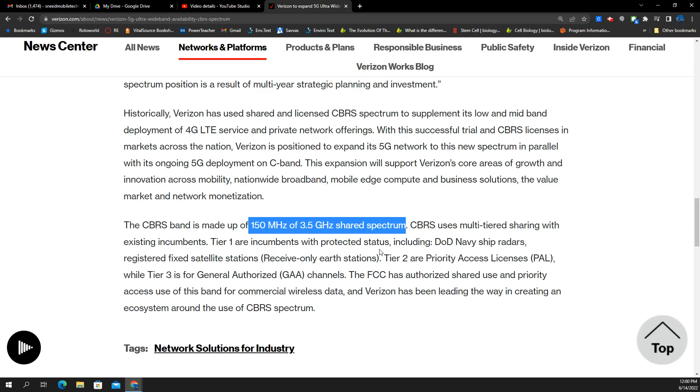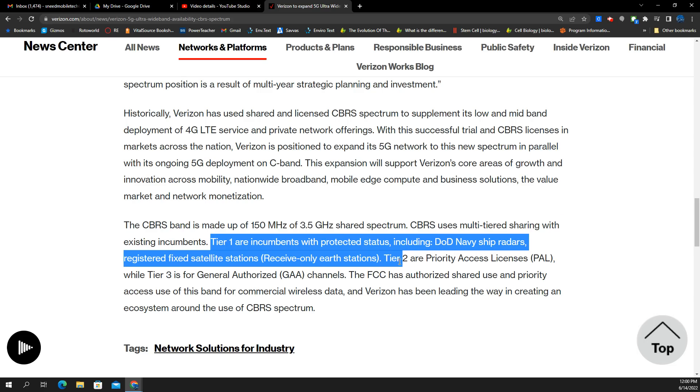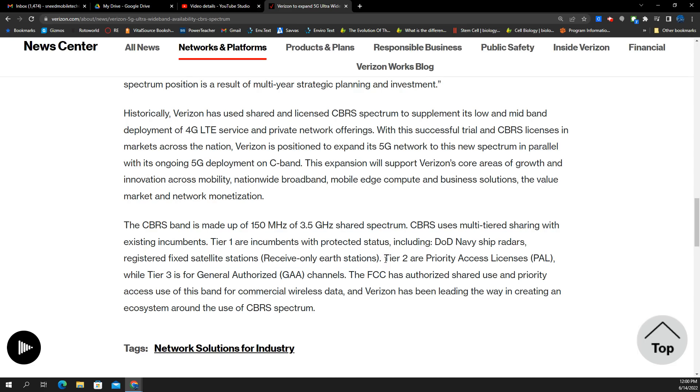It's not the best situation for mobile network operators, but it's a really nice supplement that in Verizon's case is really important. The sharing works in tiers: tier one is the DoD incumbents, and tier two is called Priority Access Licenses — we'll call them PALs. These are licenses in this frequency that carriers bid on in a spectrum auction, and in the case of CBRS, they come in 10 megahertz blocks.